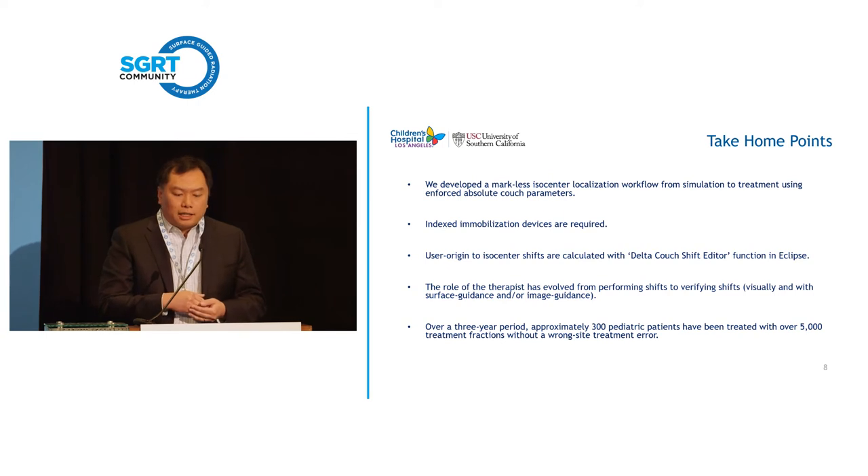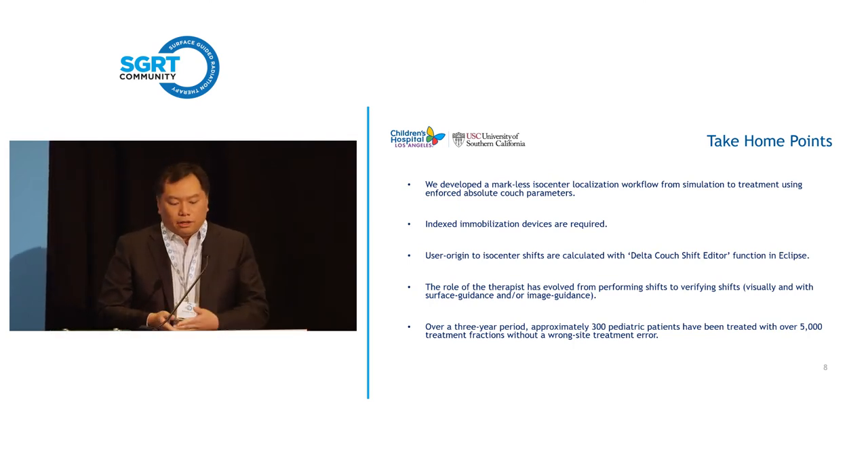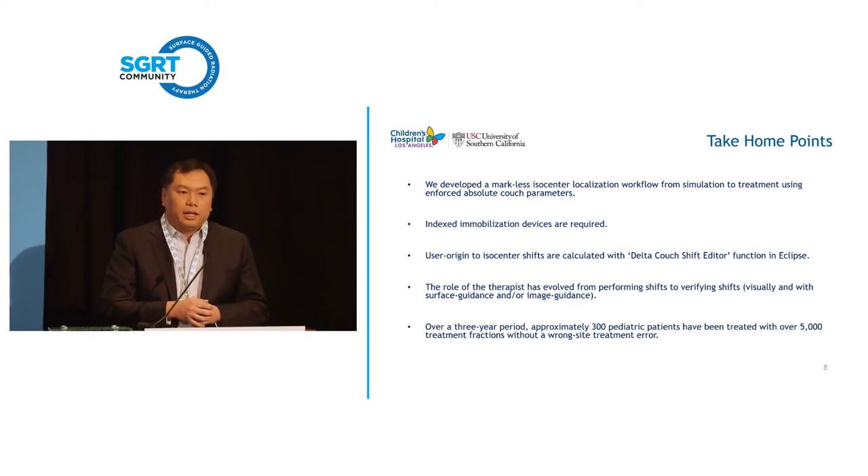We enforce absolute couch parameters, which requires indexed immobilization devices. In treatment planning, from the user origin to the isocenter, we calculate this using the delta couch shift function in Eclipse. After calculating that, we derive the couch position and put it back into the treatment plan so therapists have it from their initial treatment fraction. The role of the therapist evolved from performing shifts — they now verify shifts, visually and with surface guidance or IGRT. Over a three-year period, we treated over 300 patients and over 5,000 treatment fractions without a wrong site treatment error.